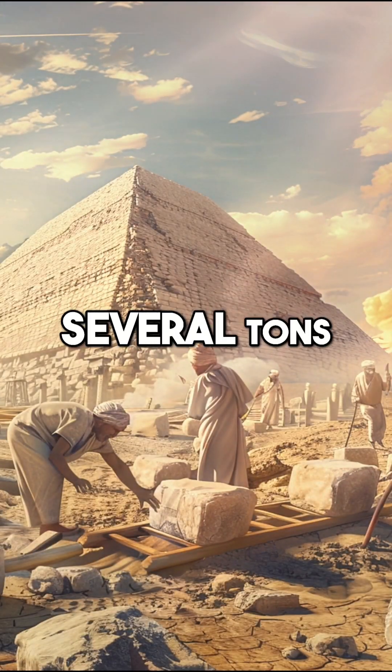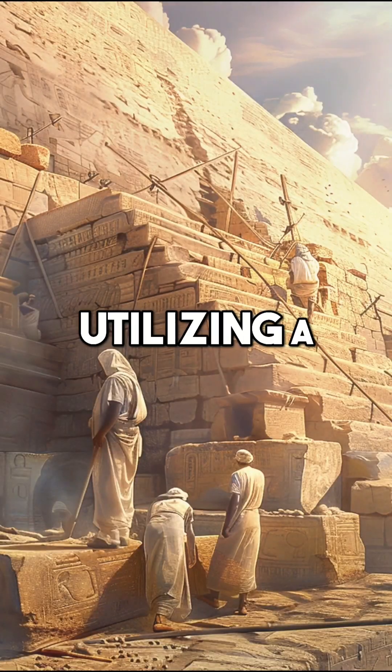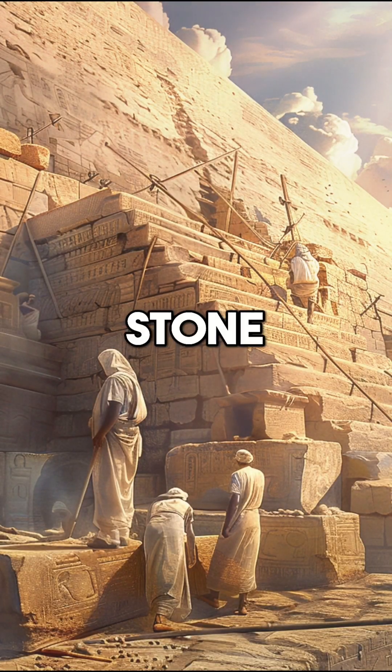The blocks, some weighing several tons, were then precisely cut and fitted together without mortar, utilizing a technique known as dry stone construction.